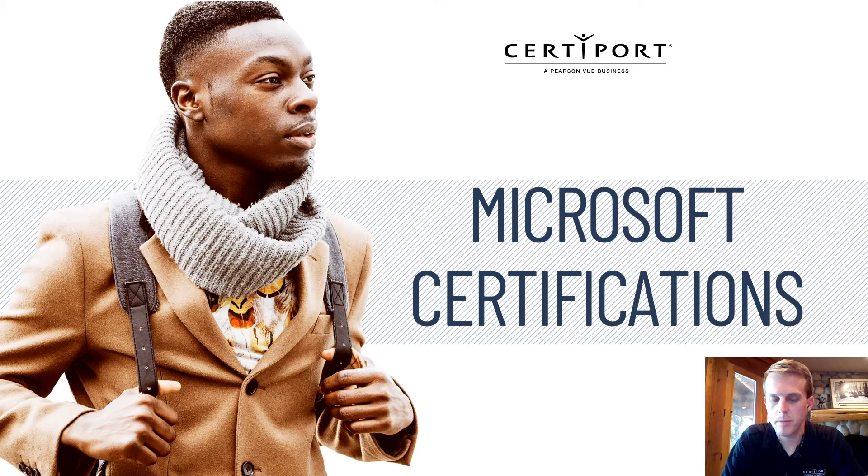Hello everybody, my name is Sean Moon. I'm a senior product manager for CertiPort and Pearson VUE, and excited to talk to you a little bit today about our Microsoft certifications.